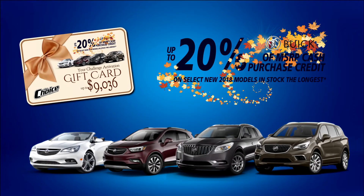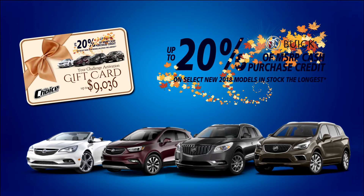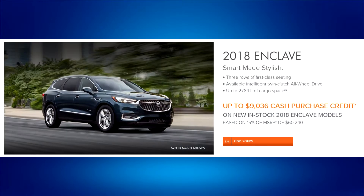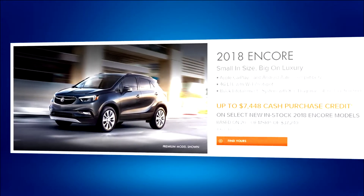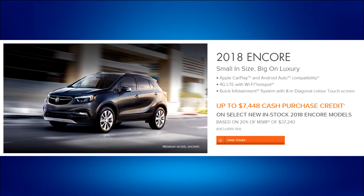This means you could enjoy up to $9,036 in total cash purchase credit on select new in-stock 2018 Buick models, like the smartly styled Enclave, the beautiful inside-and-out Envision, and the small in size but big on luxury Encore.